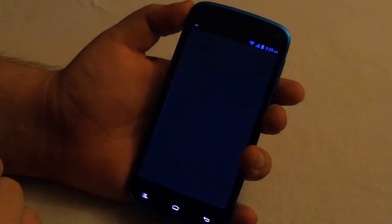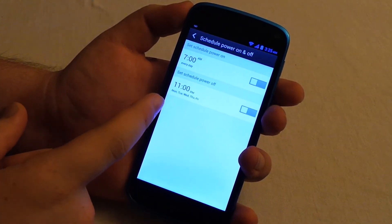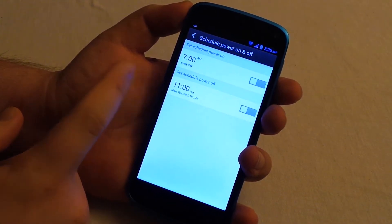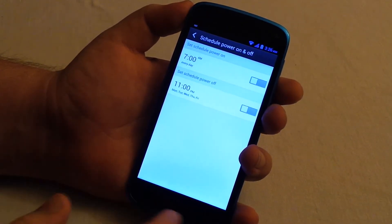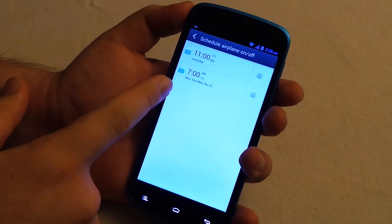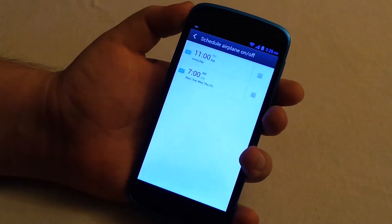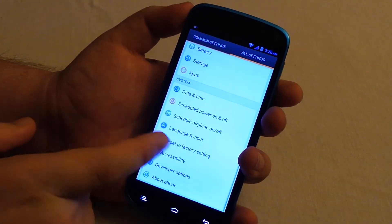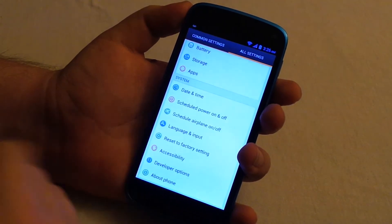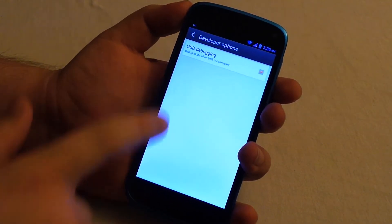What I thought was pretty neat was the scheduled power on and off. I haven't messed with this yet, but you can choose when this phone actually turns off and when it turns back on. I'm not sure exactly how it knows when to turn back on if it's off — maybe it's like a sleep mode of sorts. But you don't see that on most phones — it's a really neat feature. It's scheduled for 11 p.m. when you go to bed and 7 a.m. when you wake up.